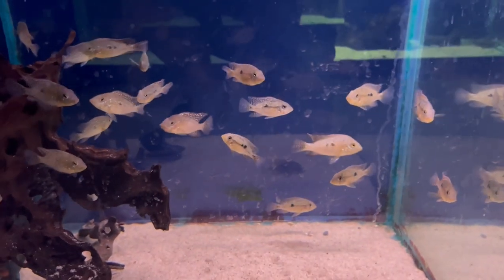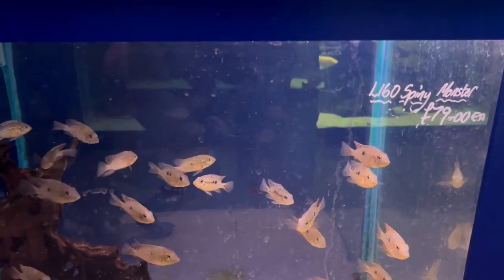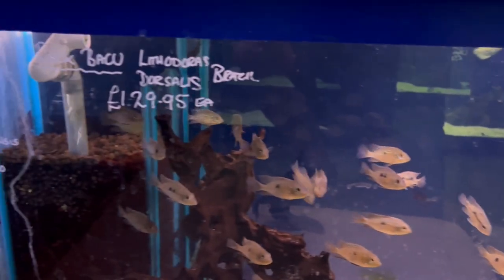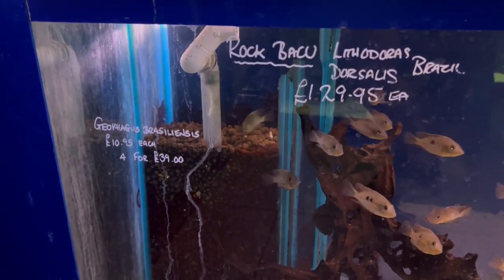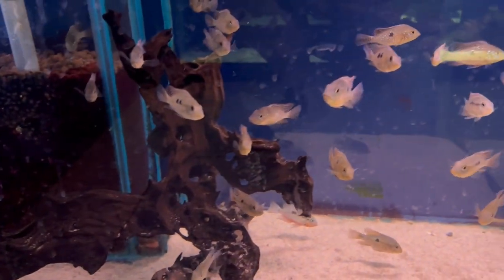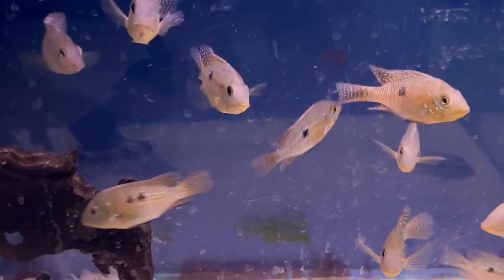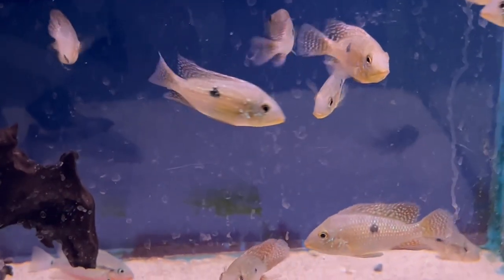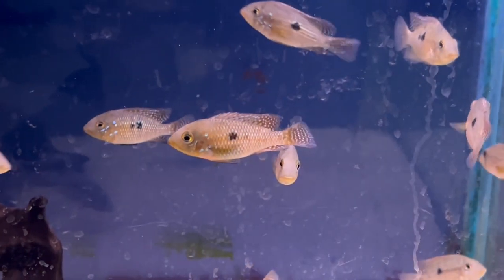These ones are the Geophagus braziliensis — I used to have these many years ago and used to breed them. I probably flooded the market with them, but they had a nice little layer grow-out. These get to about 10 or 12 inches — they're a nice cichlid, sometimes called the pearl cichlid. There are so many tanks at Wharf to go through, so that was just a selection.